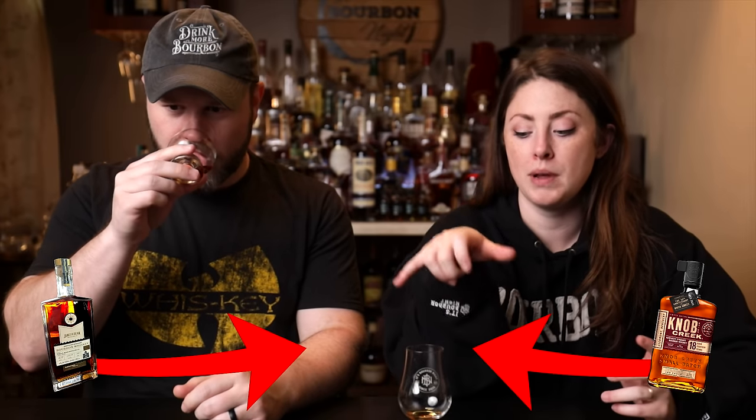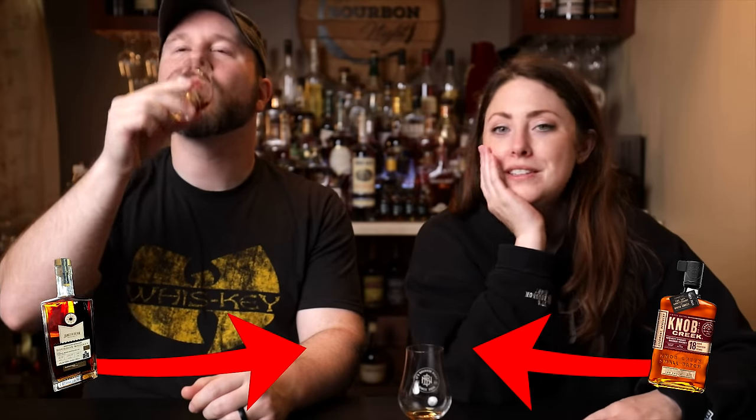Okay, on to the second sample — ladies first. Less of a Beam-forward nose, but still a little nutty. A little less of a nose, honestly, than the first one. That one had a more powerful, more expressive nose — if I can make these things up. Sarah, that is 90% of whiskey reviews — just saying how the whiskey makes you feel.